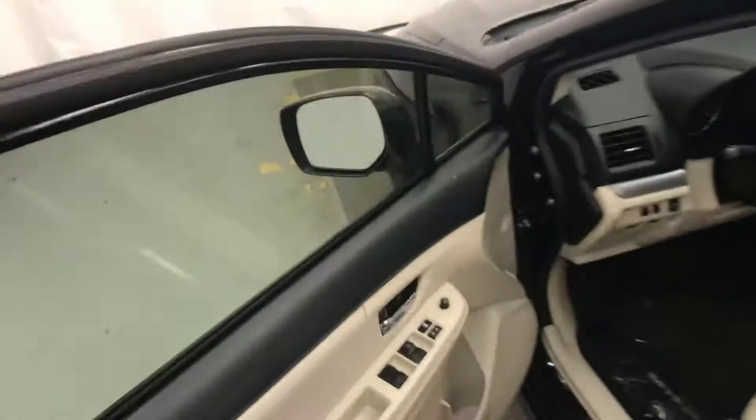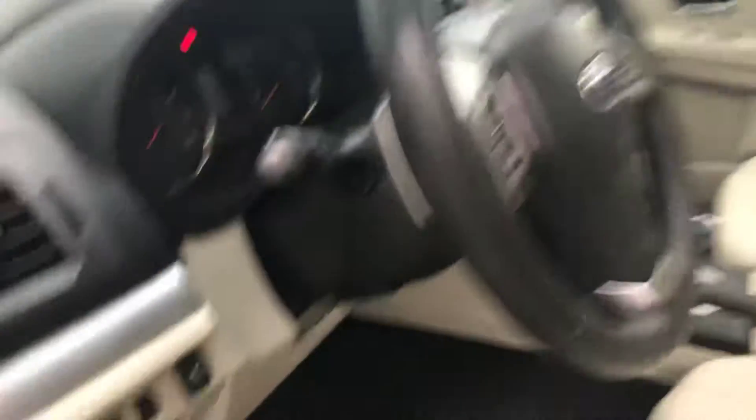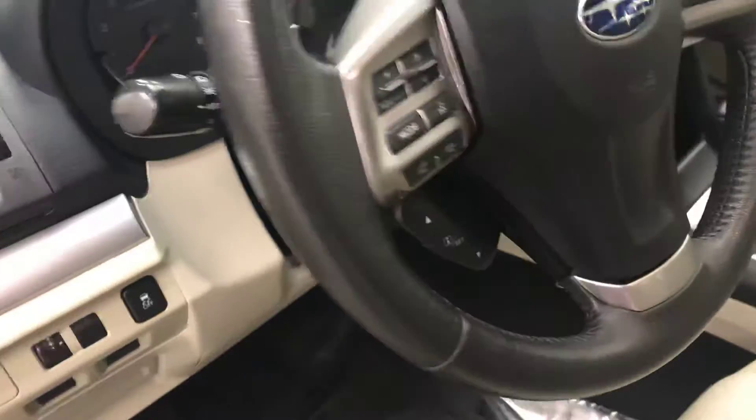Interior options include power windows, locks and mirrors, leather upholstery, sunroof, traction control, light controls, paddle shifters, and tilt and telescope external.